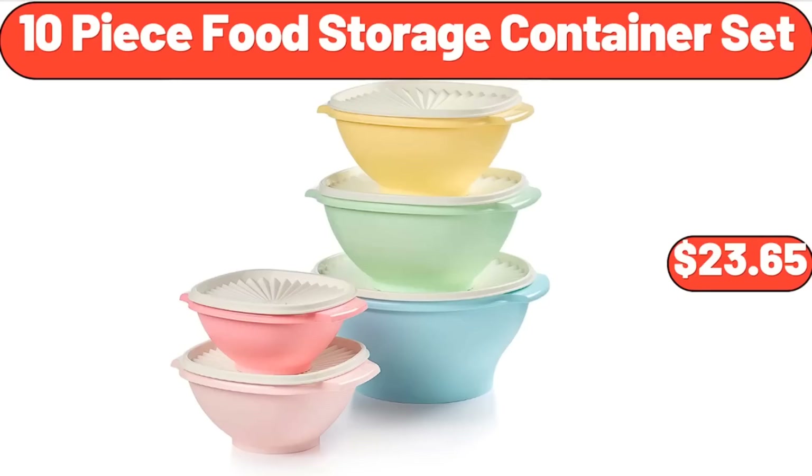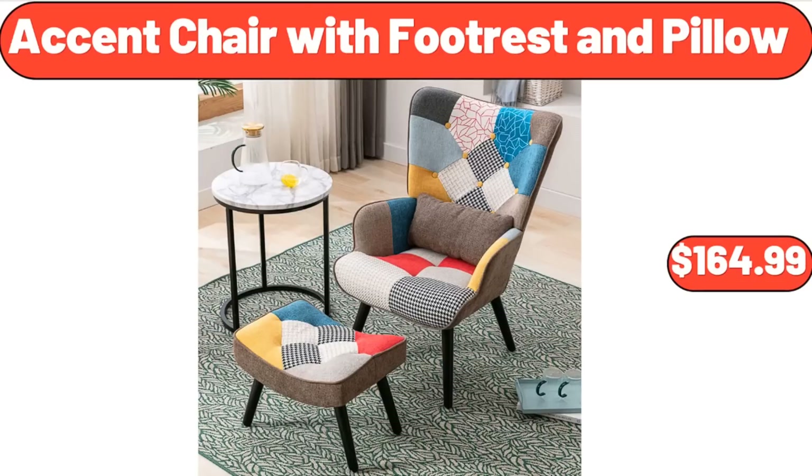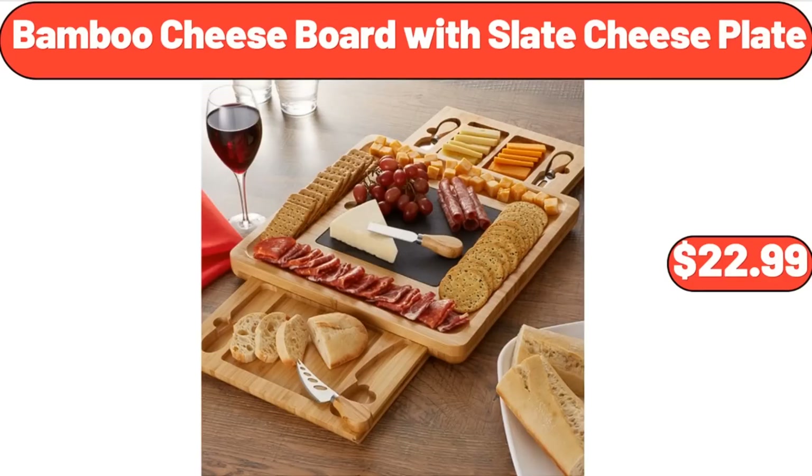10-Piece Food Storage Container Set, $23.65. Metal Candle Holder Lantern, $8.99. Accent Chair with Footrest and Pillow, $164.99. Bamboo Cheese Board with Slate Cheese Plate, $22.99.